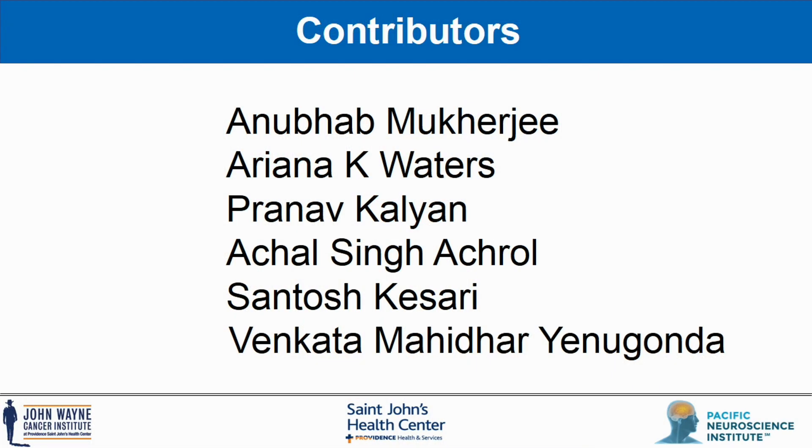Finally, I would like to thank all our contributors who participated in this review article, and also thank you for the opportunity to prepare the video abstract of our review article. Thank you.